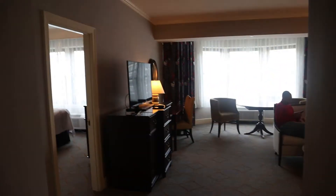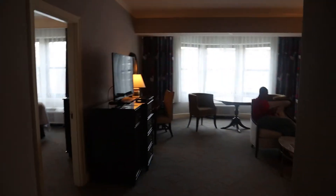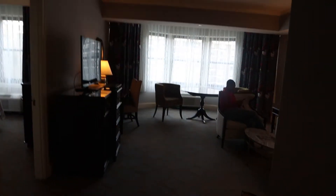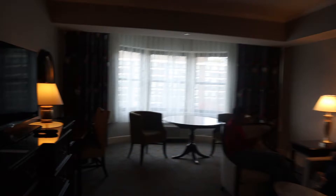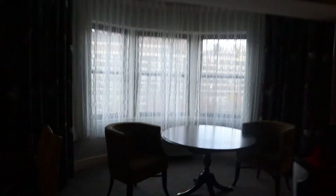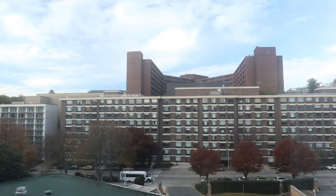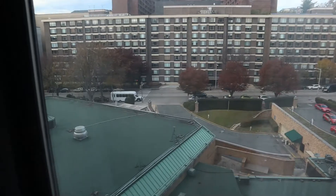So it's a pretty big room. The first thing you notice is that it actually has bay windows — look at this. Really beautiful hotel room. The view isn't like you're looking at the Washington Monument or anything crazy, but you are close to the cathedral, I think.